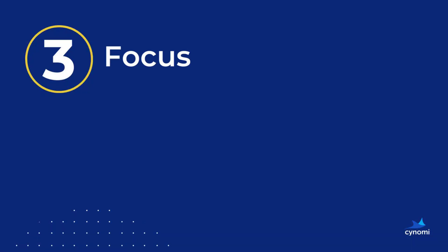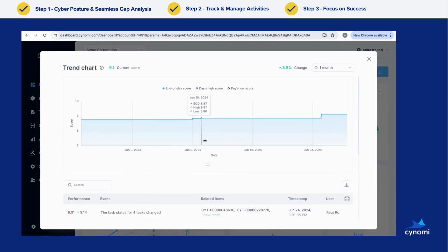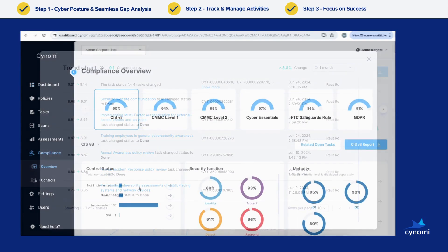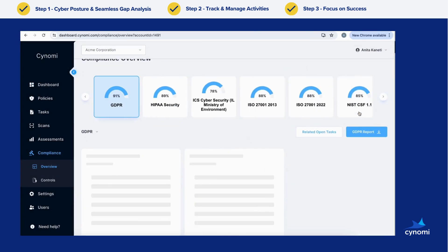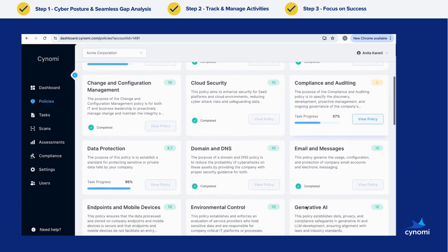Step three: focus on your success. View your posture score, track your progress, and understand your performance against continuously updated tasks that reflect new regulations and compliance frameworks. This ensures you remain protected and compliant at all times.